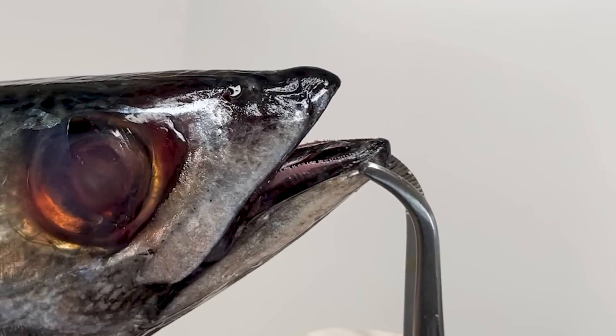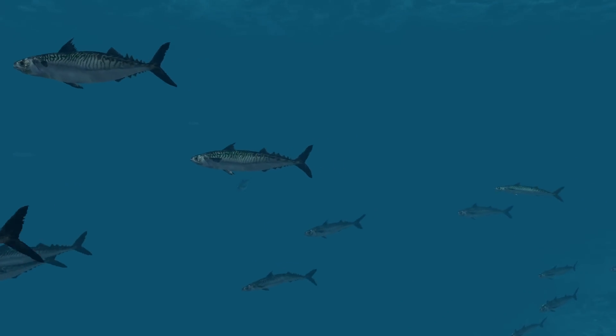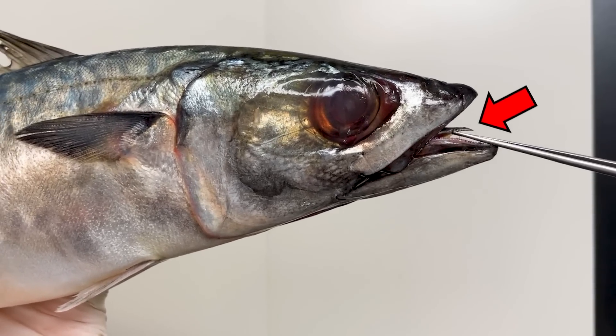Looking at the mouth, you can see these tiny teeth. Mackerel swiftly swim in the ocean, hunting and consuming small crustaceans, fish, and squid. Inside the mouth, there's also a tongue, used for tasting and pushing food into the mouth.